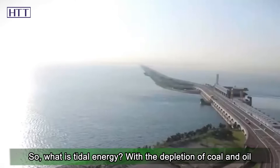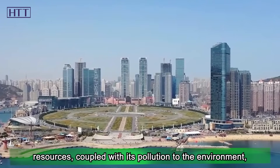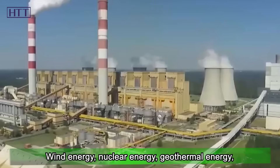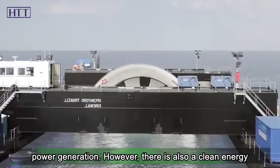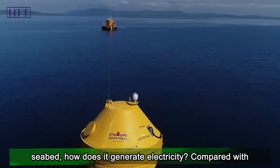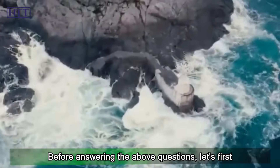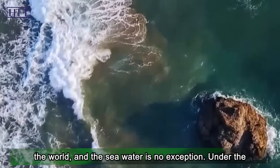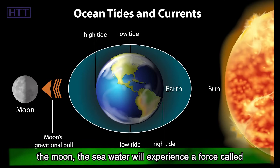So, what is tidal energy? With the depletion of coal and oil resources, coupled with their pollution to the environment, people are constantly exploring new energy sources. Wind energy, nuclear energy, geothermal energy, and hydropower are constantly emerging in new forms of power generation. However, there is also a clean energy called tidal energy, whose power station is built on the seabed. Before explaining how it generates electricity, let's first understand what tide is. Gravity exists in everything in the world, and seawater is no exception. Under the gravitational action of the two celestial bodies — the sun and the moon — the seawater will experience a force called tidal force.